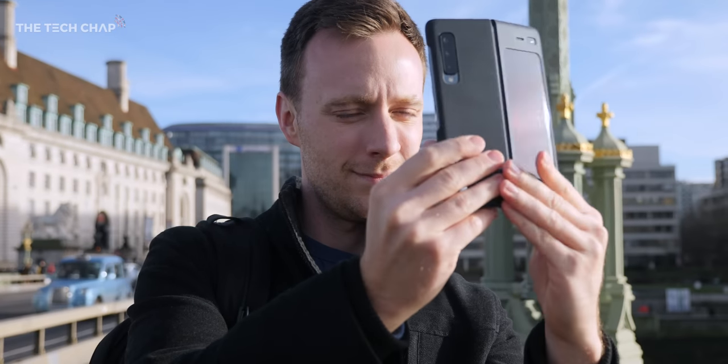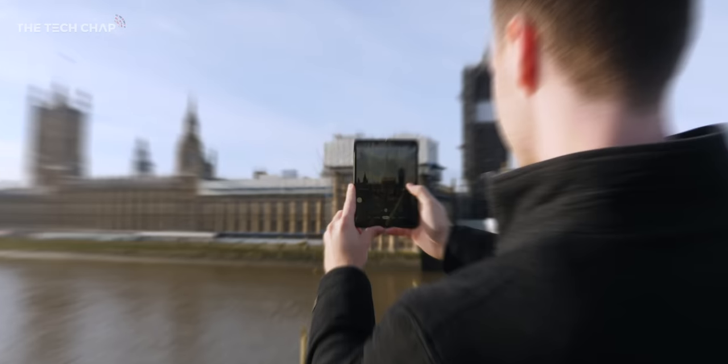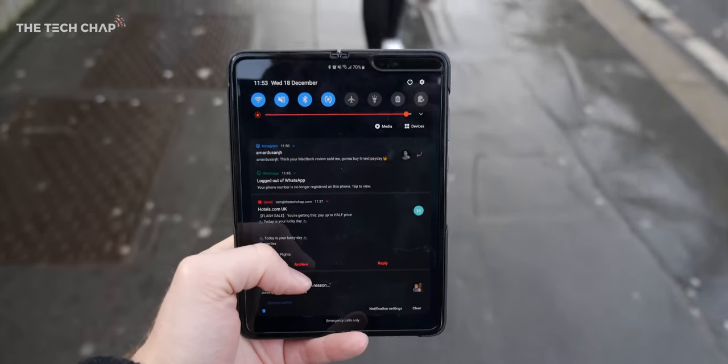Hey guys, I'm Tom The Tech Chap. By now you've probably already seen a whole bunch of videos on the Samsung Galaxy Fold. I've even made a couple myself.